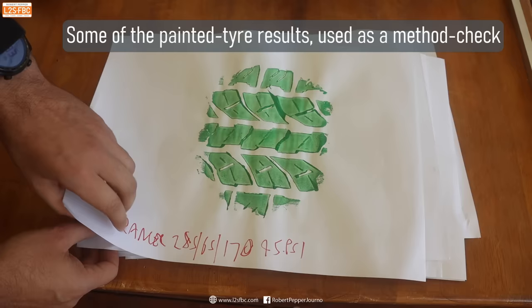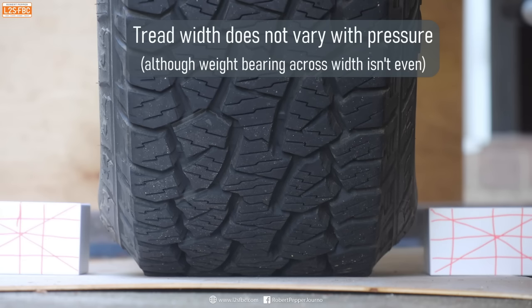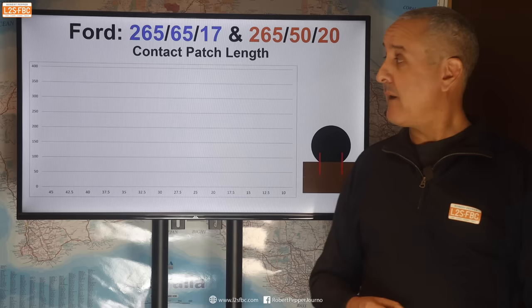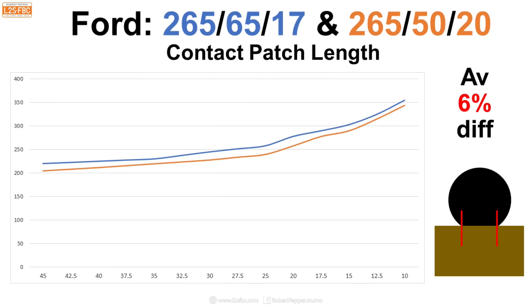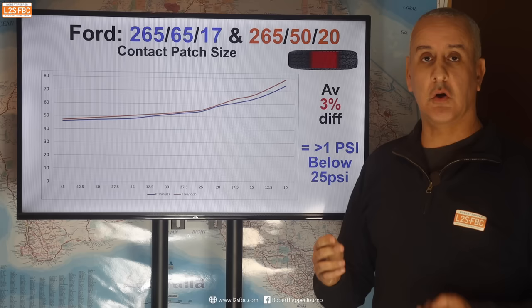I also painted the underside of a tyre and then lowered it down onto paper and measured it that way as a double check. I'm pretty confident these results are correct, but if there is any error it will be the same consistent error across all measurements. Looking at the contact patch lengths, you can see that the blue line — representing the lower profile tyre — actually shows a greater contact patch length with the narrower tyre than with the wider tyre. The contact patch size is actually very close, so what that's telling us is the contact patch size is about the same, but the shape is different.